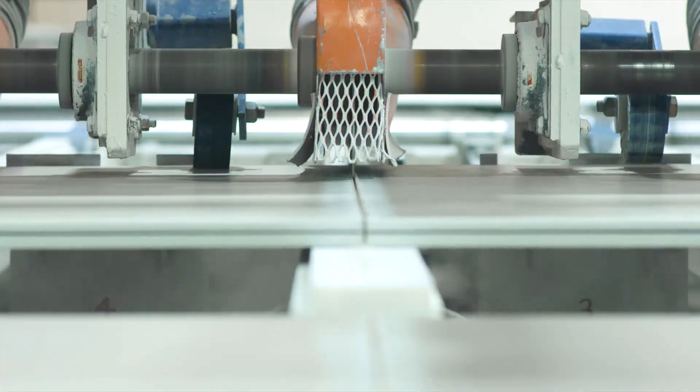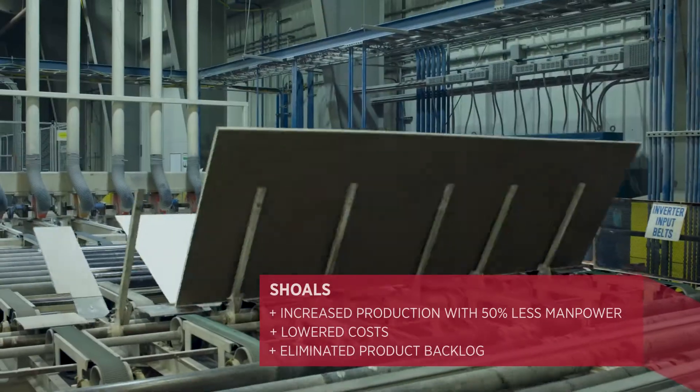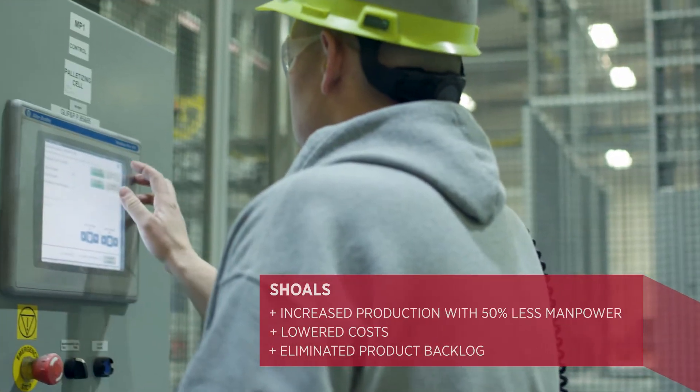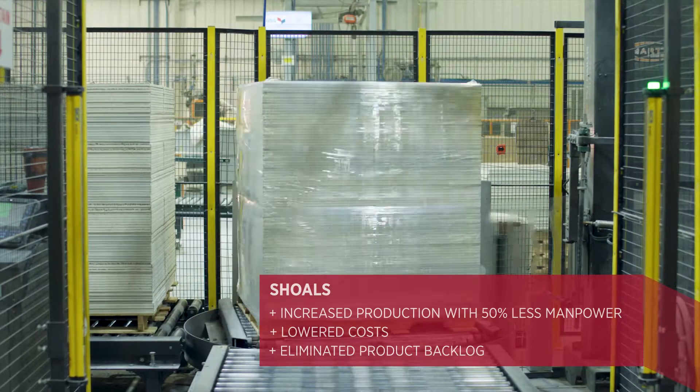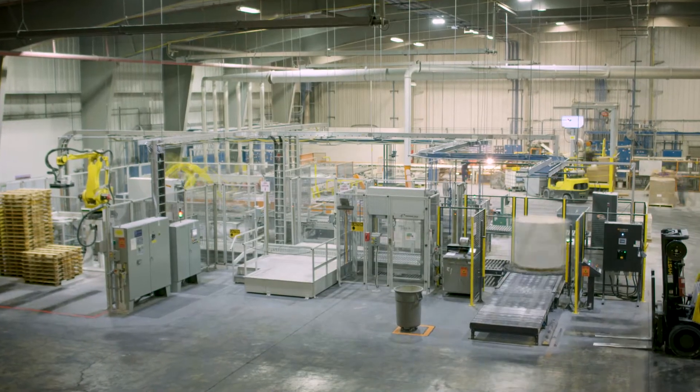We've improved in every area — safety, quality of our products, service to our customers, and lowering our cost. And we've been able to replicate some of those technologies to other facilities and also share our learnings.